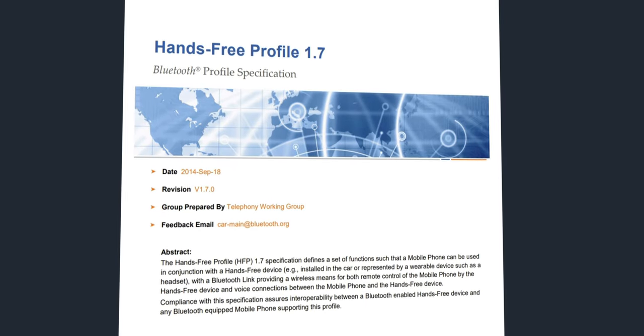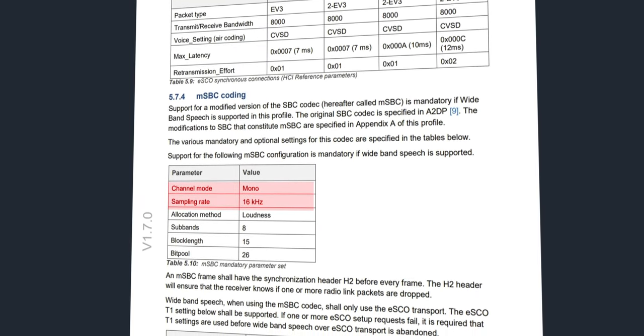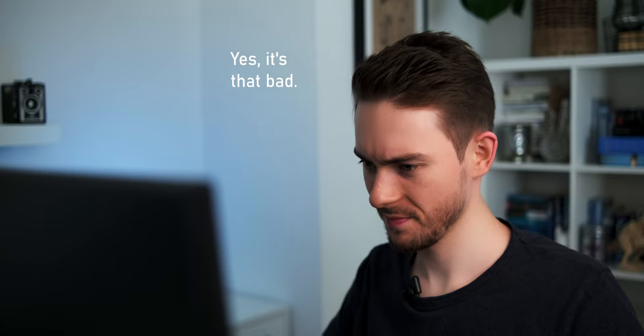In this case, the Bluetooth connection starts using the so-called Hands-Free Profile, or HFP for short, to transmit audio in both directions. Basically, expect telephone-like audio quality. And probably worst of all, the game sound you'll be hearing is now mono — so no directional cues — making the Live 660 virtually unusable for chatting while gaming at the same time.